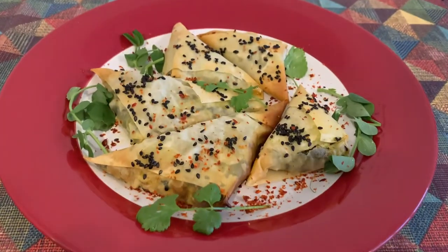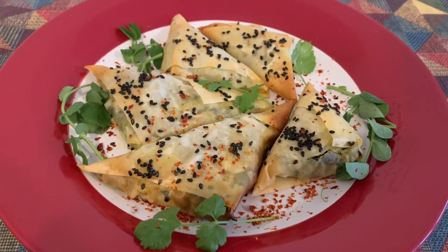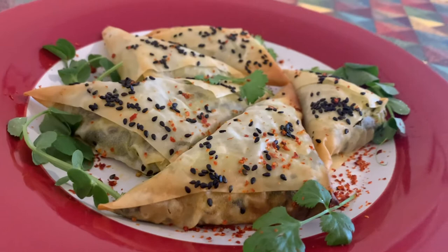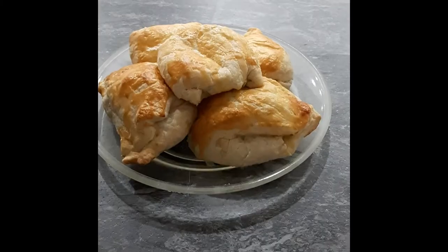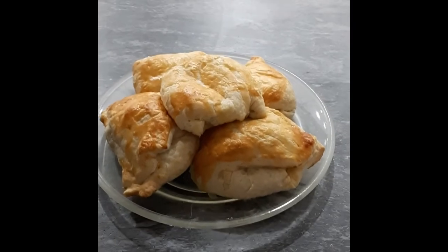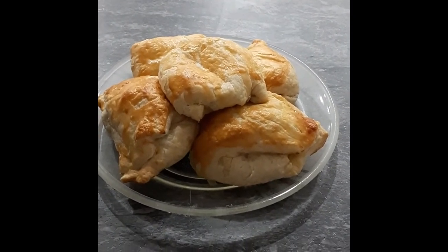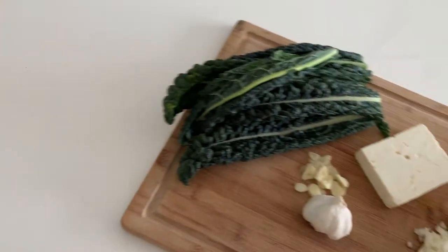These delicate triangles of thin filo pastry are called Borekas. They are a popular food in Sephardi Jewish cuisine and are also found throughout the Mediterranean, from Greece to Morocco. They can be made in a diversity of shapes and with a diversity of doughs and fillings. This triangular filo version is most often filled with spinach, egg and feta cheese.